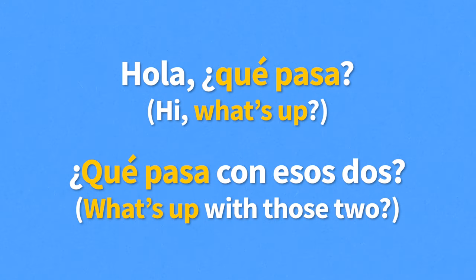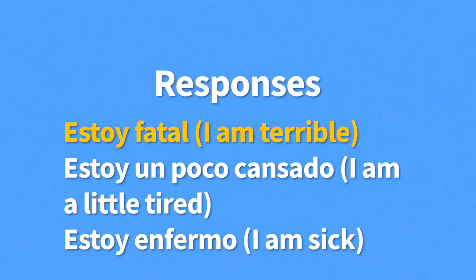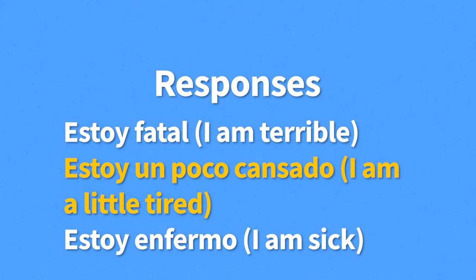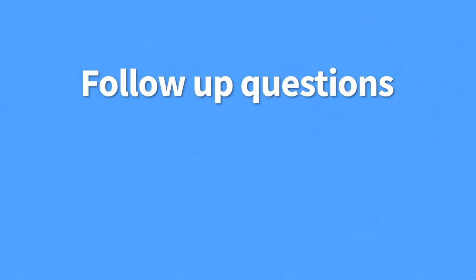Now that we've seen the questions, let's check out how to answer them. Here are the most basic responses: Estoy bien — I'm fine. Estoy estupendo — I am great. Así así — so so. Estoy mal — I am unwell. Estoy fatal — I am terrible. Estoy un poco cansado — I am a little tired. Estoy enfermo — I am sick. These are all short answers to ¿Qué tal estás? or ¿Cómo estás? But after answering, it's good manners to ask the other person how they are doing.